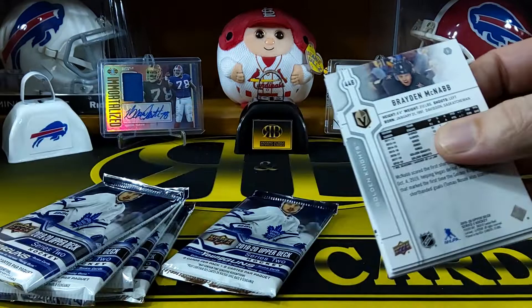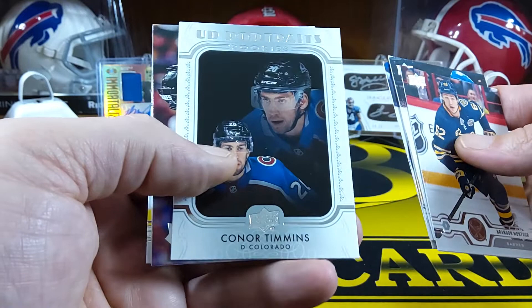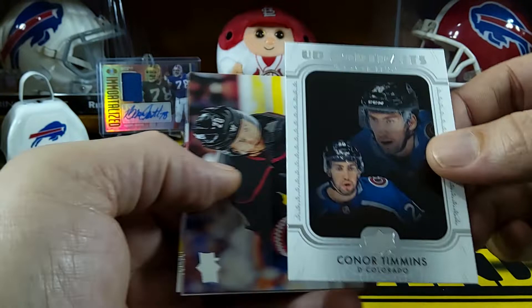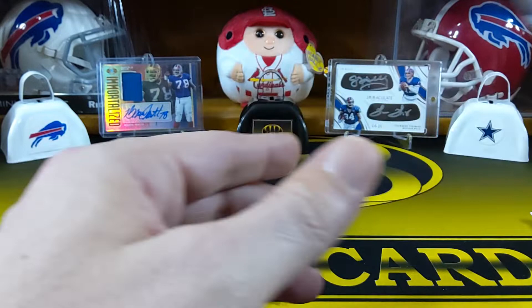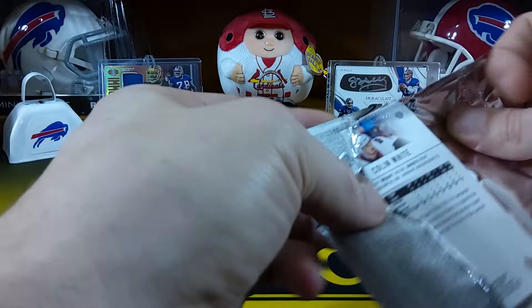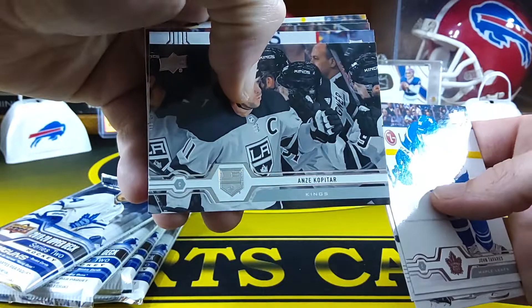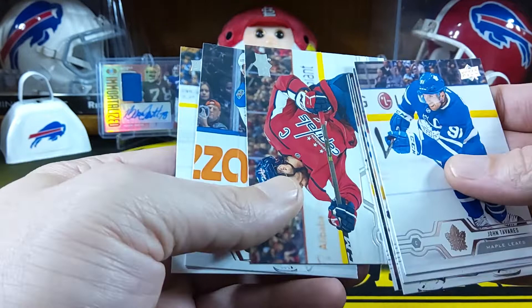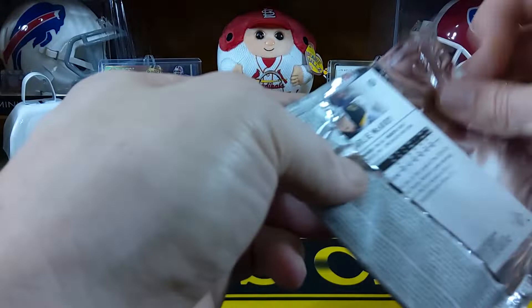The top rookies are huge - like Jack Hughes would be pretty sweet. We got Brandon Montour, Tanner Pearson, Derek Ryan, Erik Carlson, and one of those UD Portraits rookies - Connor Timmons. Haven't really seen any of the top rookies yet. Sebastian Aho, Danton Heinen, Braden McNabb, John Tavares, Phil Kessel, Riley Smith, Anze Kopitar.